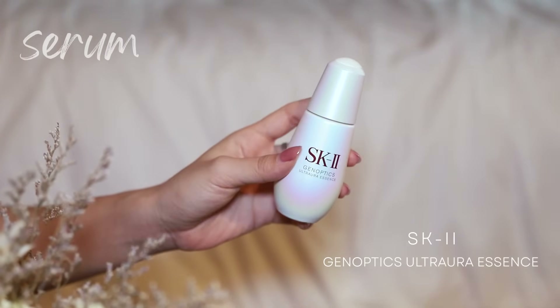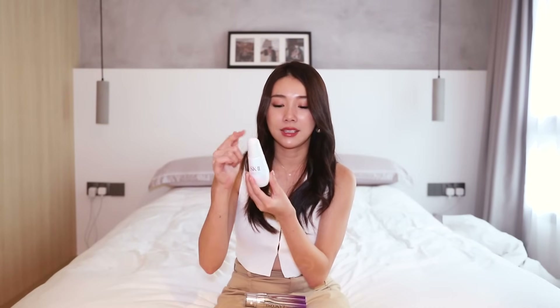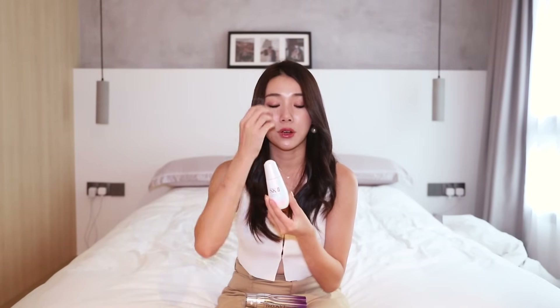Something that does similar things is the SK-II GenOptics Ultra Aura Essence — this is actually like clarity in a bottle. I have been using it on and off, putting it on about twice a week at least. This is definitely something you should try if you are someone that suffers from a lot of pigmentation like sunspots or dullness in your skin.